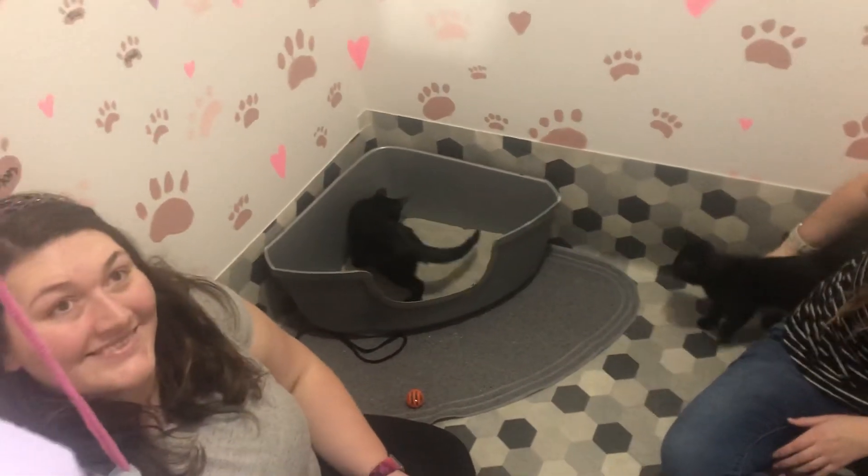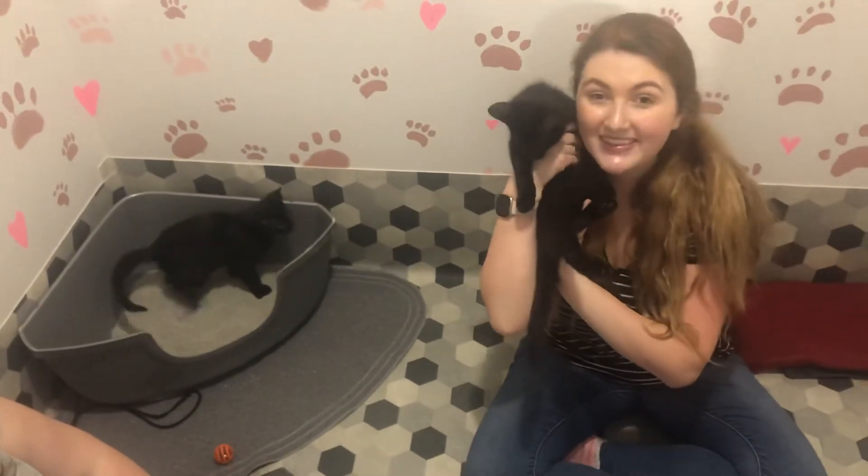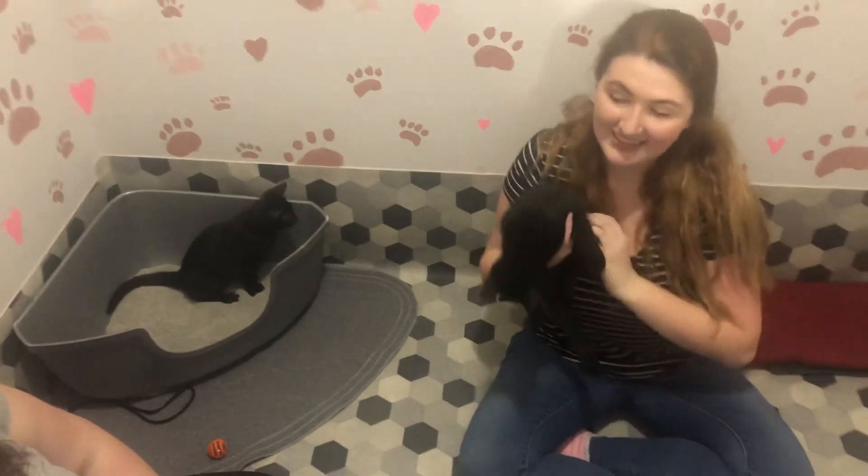Rachel, are you so excited to have your closet changed? I'm so happy. Yay. Bye little guys. Bye. She said I need a private moment.